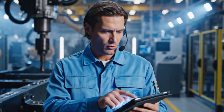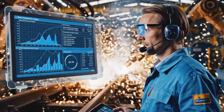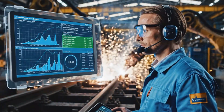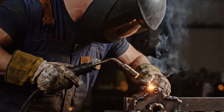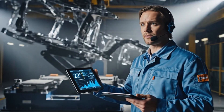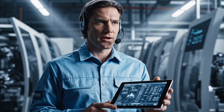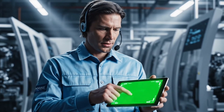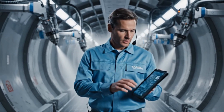Cross-member mounting holes aligned, deviation 0.009 millimeters. Weld penetration depth nominal, heat affected zone stable. Twist angle 22 degrees, frame deflection minimal. Structural integrity verified. Coating thickness 93 microns, coverage complete.